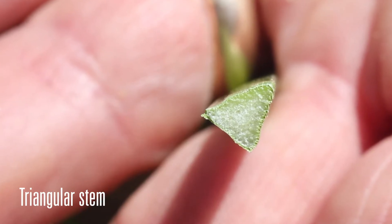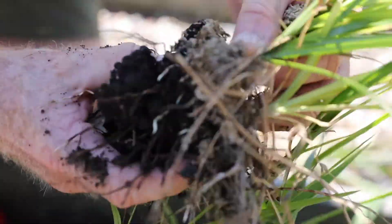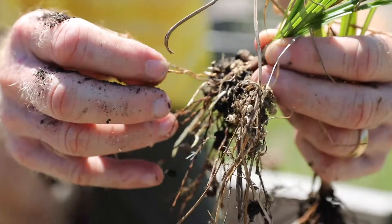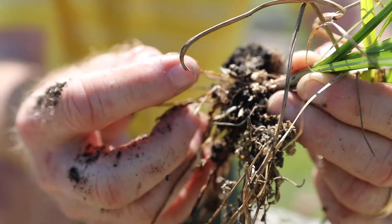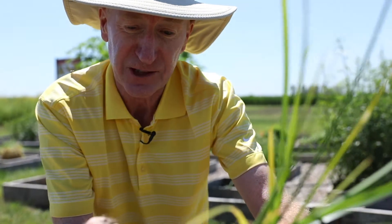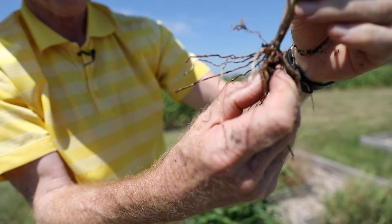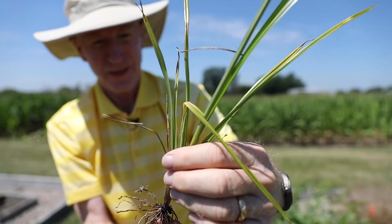It spreads by seeds, then it produces rhizomes. Rhizomes are simply underground stems. So this here would be one of the rhizomes. It looks like a root, but if you look closely you can see there are nodes on this. That's what differentiates a rhizome from a vegetative rootstock. Weeds like common milkweed have vegetative rootstocks — you find horizontal roots on those and they don't have nodes. Whereas here you can see little scaly structures at the individual nodes, and so at any one of those nodes a new shoot could develop.